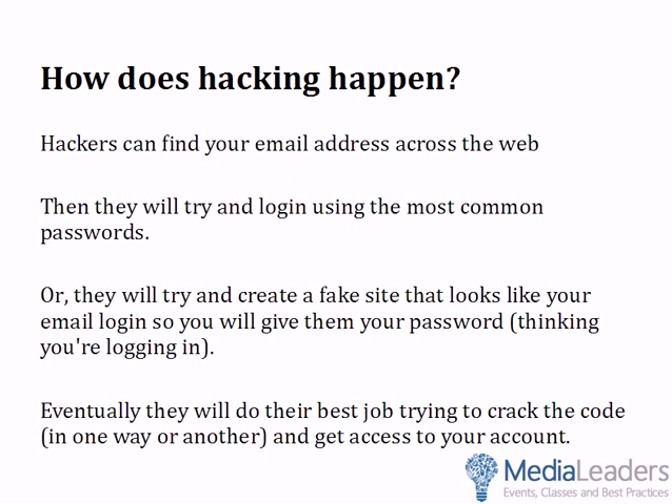How does hacking occur? How does it take place? Let me walk you through a couple of different scenarios real fast, and then we'll show you how to turn this on. First of all, hackers can find your email address if you share it anywhere on the web, so be careful — don't post it on your website. If they find it, they'll try to log in using the most common passwords people use, like admin123 or password or a dog's name with an uppercase first letter.